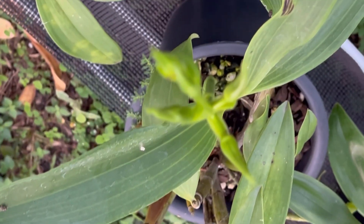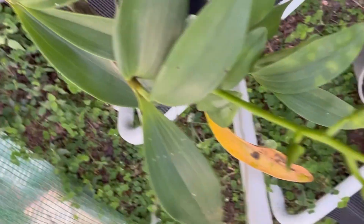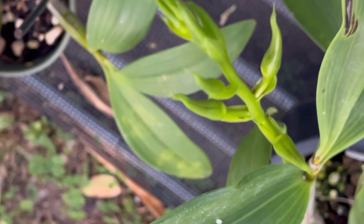This here is the Dendrobium spectabile, it's slowly progressing. And there are ants again — they're everywhere.